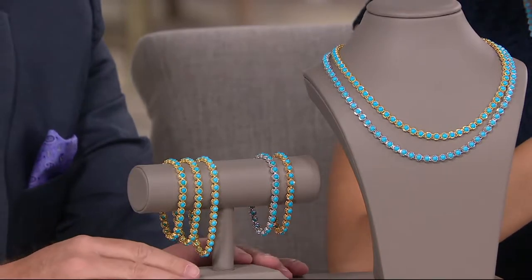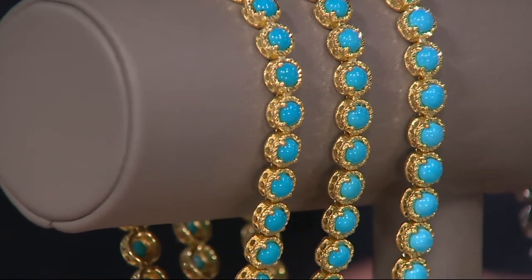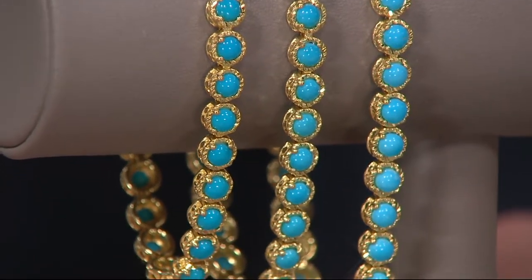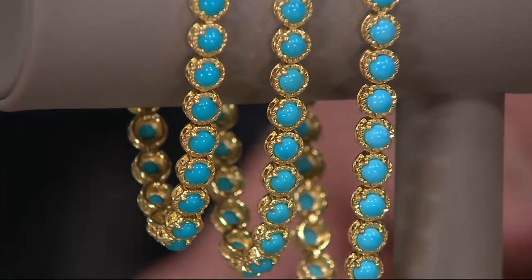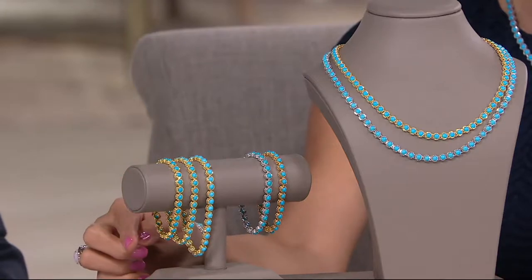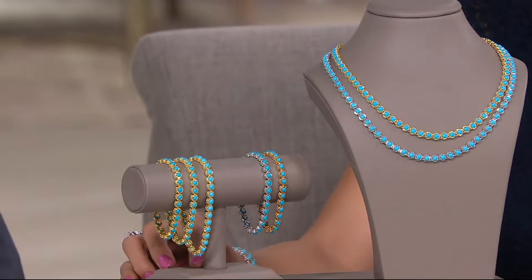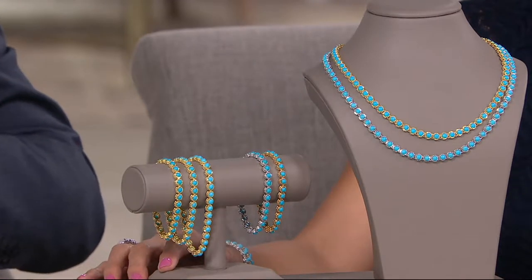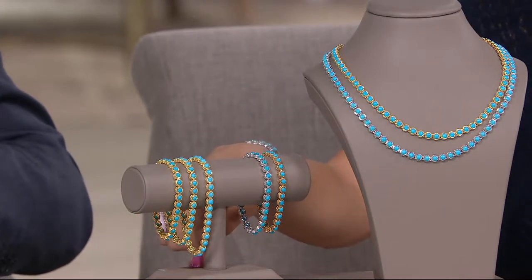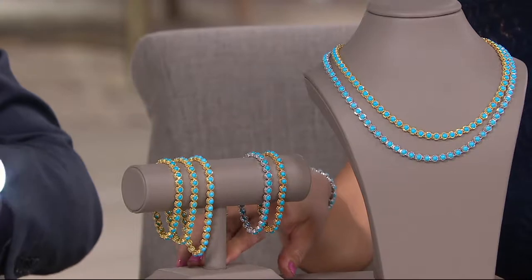It is stunning, and we have choices for you with this one. We have the bracelets — you're seeing the yellow option now. We also have a silver option, and in terms of fit we have six and three quarters, seven and a quarter, or eight inch. The price varies from $214 for the six and three quarter to $264 for the eight inch, and we are offering our very best six easy payments on this.